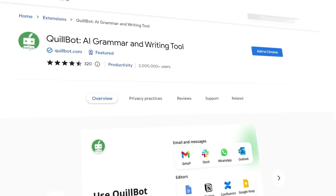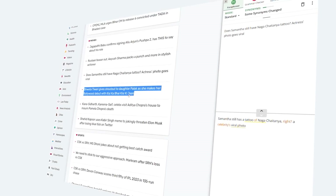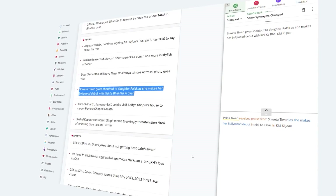Quillbot even has a Chrome extension you can use to rephrase anything on the internet anywhere you want. If there's an article you want to convert into a tweet, you can select parts of the article and click rephrase on the Quillbot Chrome extension, and it will do exactly that.